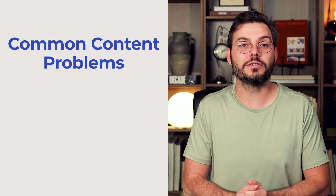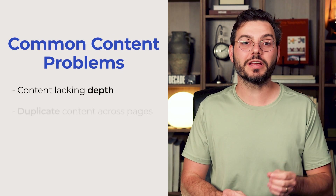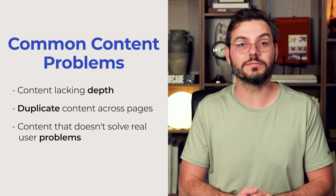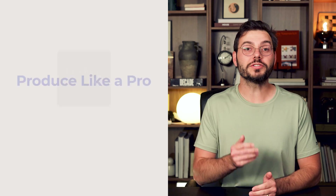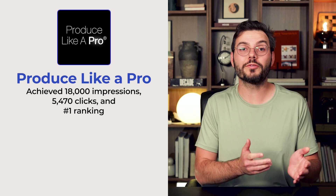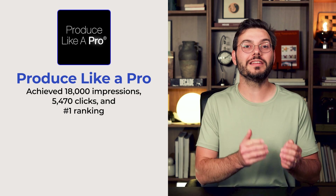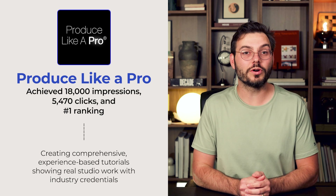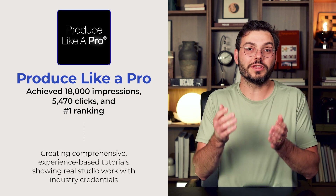Common content problems include content lacking depth, duplicate content across pages, and content that doesn't solve the reader's problems. Google prioritizes helpful, people-first content with original research, case studies, and comprehensive topic coverage. Produce Like a Pro achieved 18,000 impressions and 5,400 clicks and a number one ranking within one month in the highly competitive music production niche by creating comprehensive, experience-based tutorials showing real studio work with industry credentials.